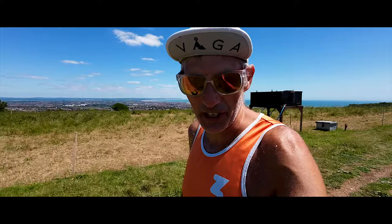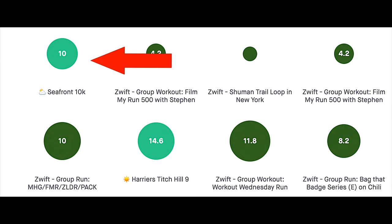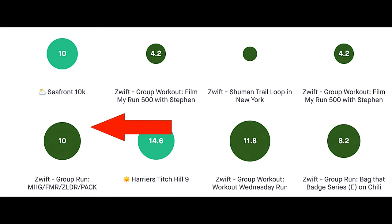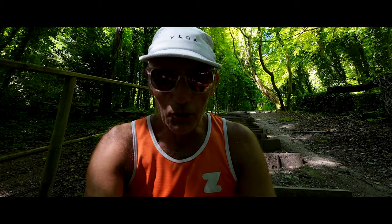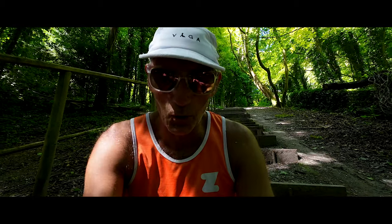First we have to look at last week's training. I started on Monday doing 20k — 10k nice and steady on the seafront in the morning and then 10k nice and steady with Zwift at the community run in the evening. On Tuesday we had the Film My Run 500 in the morning.